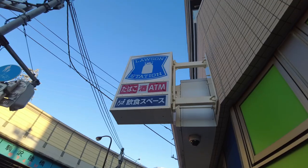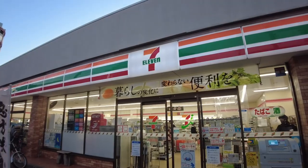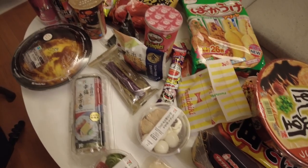Konnichiwa everyone! Today I'm going to take you to three different convenience stores in Tokyo. I'm also going to show you what food and goods they have and what else you can do there. Plus, there will be a mini food haul and review at the end of this video. So what's it like in a Japanese convenience store, and do the Japanese really put the word 'convenience' in convenience stores? Let me show you.